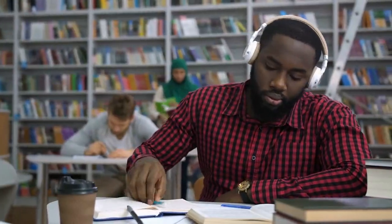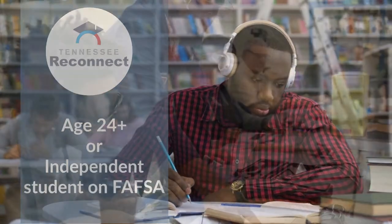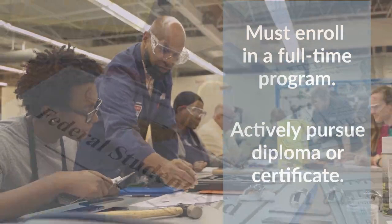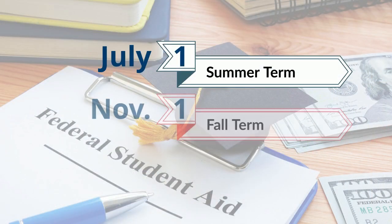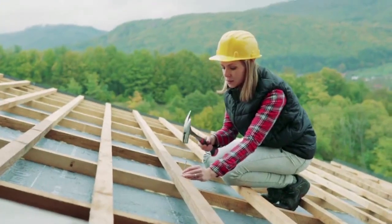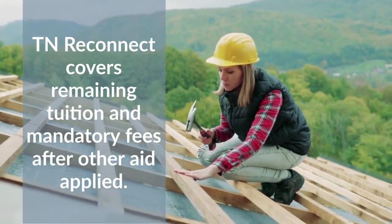Similar to Tennessee Promise, the Tennessee Reconnect grant is available to students who are over the age of 24 or who are considered an independent student on the FAFSA. To qualify, students must enroll full-time at a TCAT and actively pursue a certificate or diploma. Students must also submit the FAFSA by July 1st for the summer term, November 1st for the fall term, and March 1st for the spring term. As with Tennessee Promise, the Reconnect grant will cover the cost of tuition and mandatory fees after all other aid has been applied.